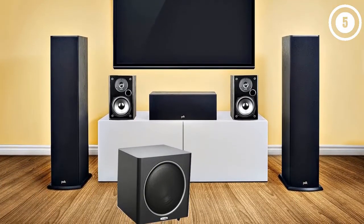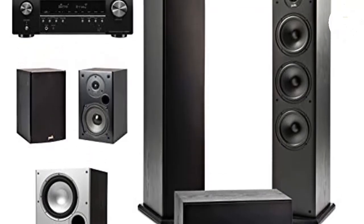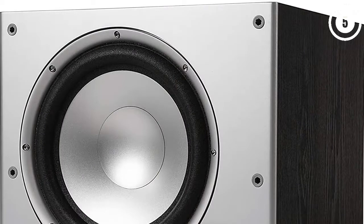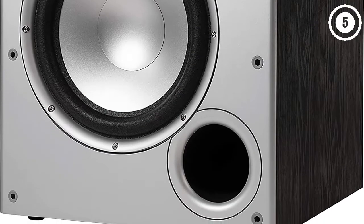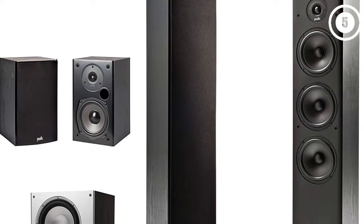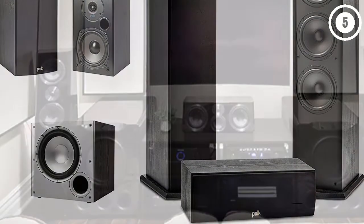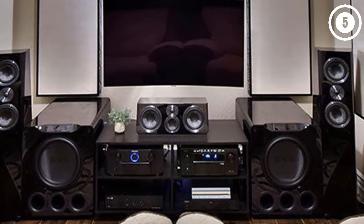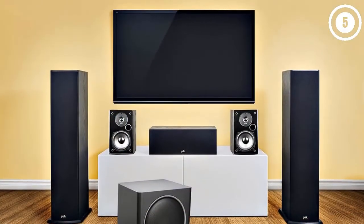Number five: the Polk Audio 5.1 channel home theater system. If you already have an A/V receiver but want to upgrade your speakers, the Polk Audio 5.1 channel home theater system with powered subwoofer is a perfect option. Like the Klipsch set, this is a speaker bundle rather than a full package. The centerpiece is a pair of T50 tower speakers, rounded out by the T30 center channel speaker, a pair of T15 bookshelf speakers, and the PSW10 subwoofer. These Polk speakers use the company's proprietary Dynamic Balance technology, which minimizes distortion and gives wider dispersion for more accurate sound.